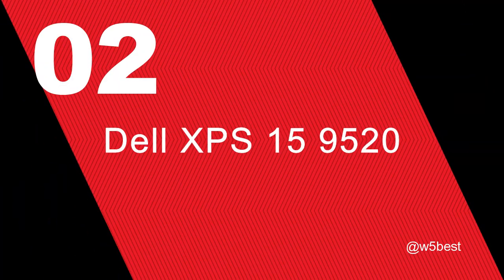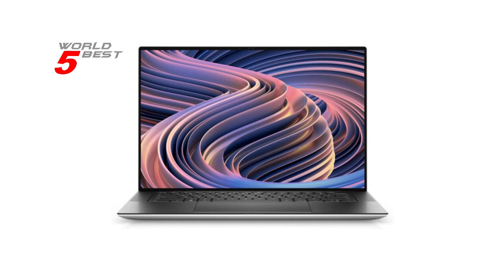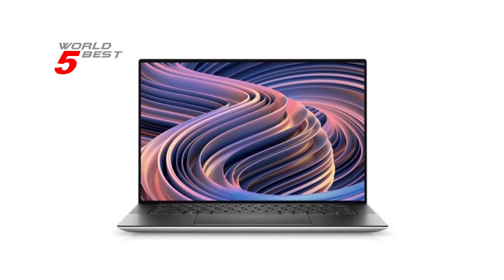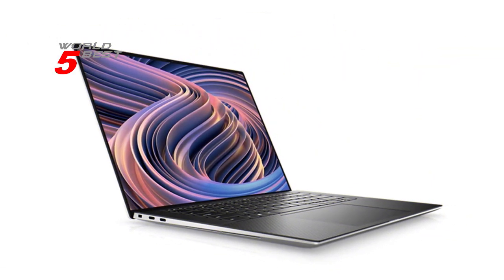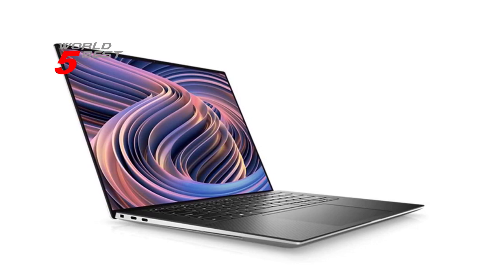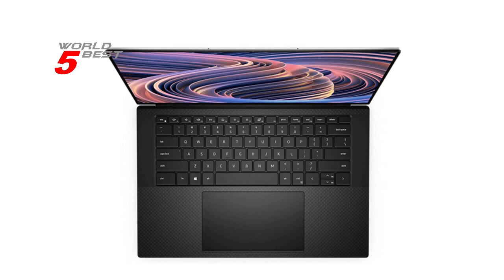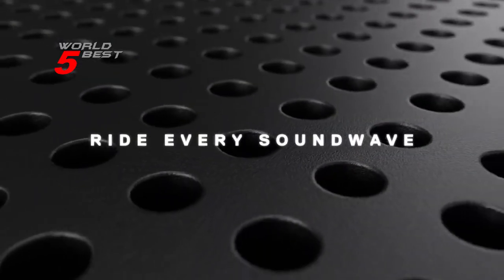Number 2: Dell XPS 15 9520. This laptop features a 15.6-inch OLED touchscreen with 4K resolution and a dedicated NVIDIA GeForce RTX 3050 Ti graphics card with 4GB of dedicated graphics RAM. The 32GB DDR5 RAM will let you smoothly run multiple applications and browser tabs at once, while the 1TB PCIe NVMe M.2 solid-state drive provides fast data transfers and large file storage. The laptop also comes with Windows 11 Home Edition. Its build quality is excellent, with a sturdy construction and premium materials in a sleek platinum silver color.